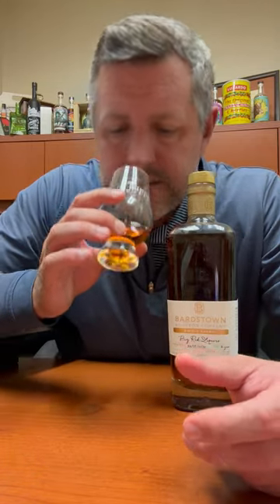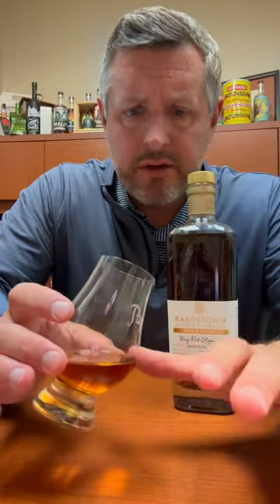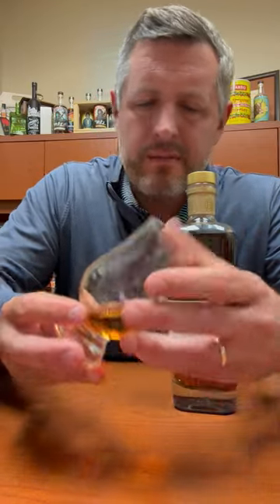So let's dig right into it. On the nose, you get a nice kind of pop of fresh cut oak — that's the initial impression. And there's just a little kind of fruit underneath that. Not a ton. It's mostly that oak note on the nose, with maybe just a little bit of a leather note mixed in there as well.